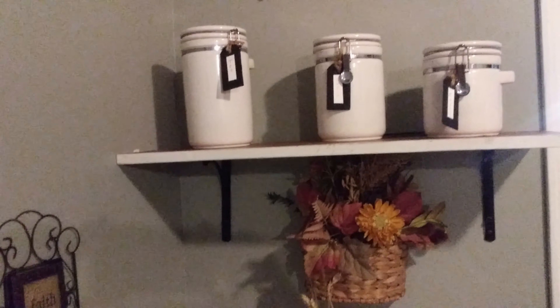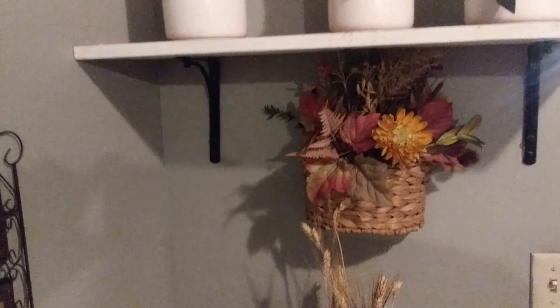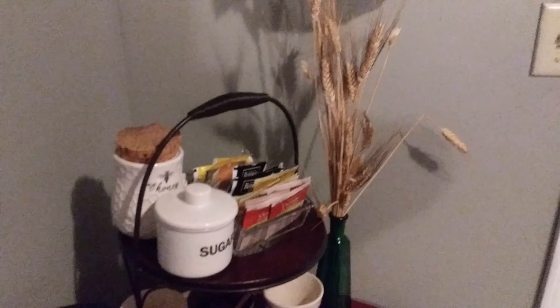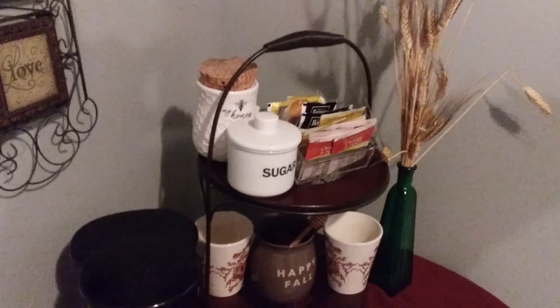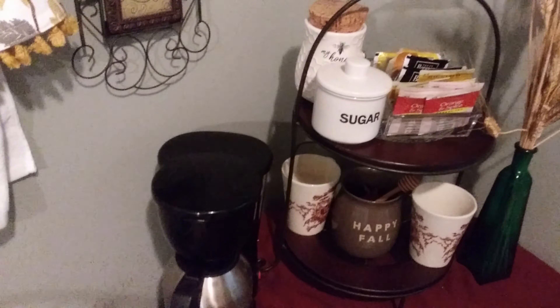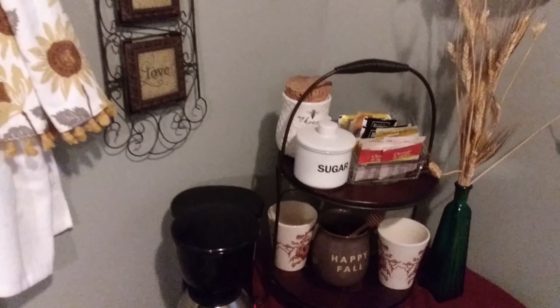Up here I just have my coffee, hot chocolate, and tea canisters. I added this fall floral basket along with a bundle of wheat, and that again signifies fall harvest.